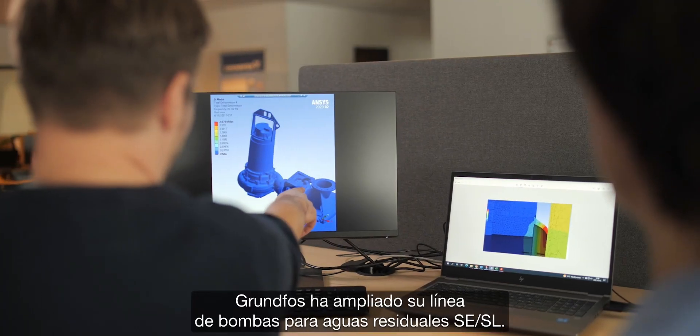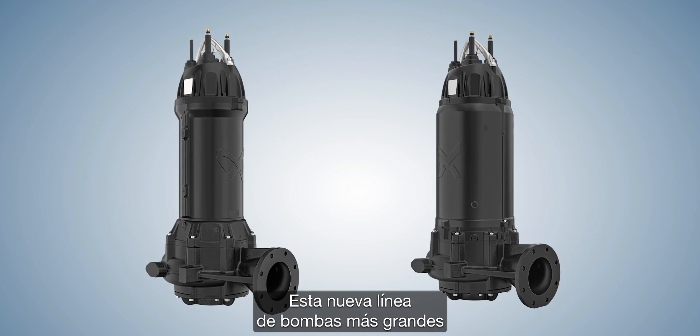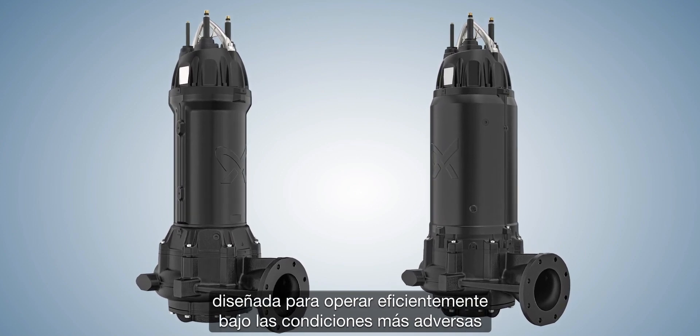To solve those challenges, Grundfos is extending its range of SCSL wastewater pumps. We have designed the larger pump range to operate efficiently even under the toughest conditions.